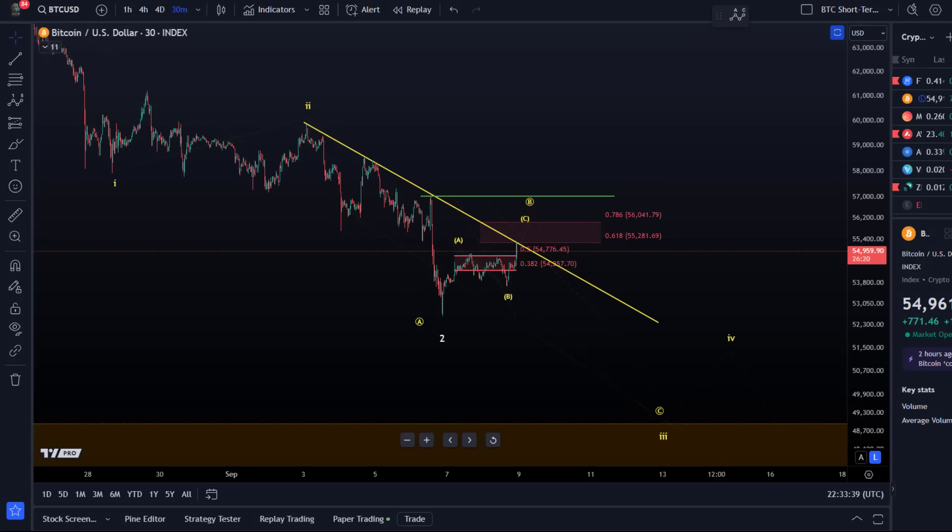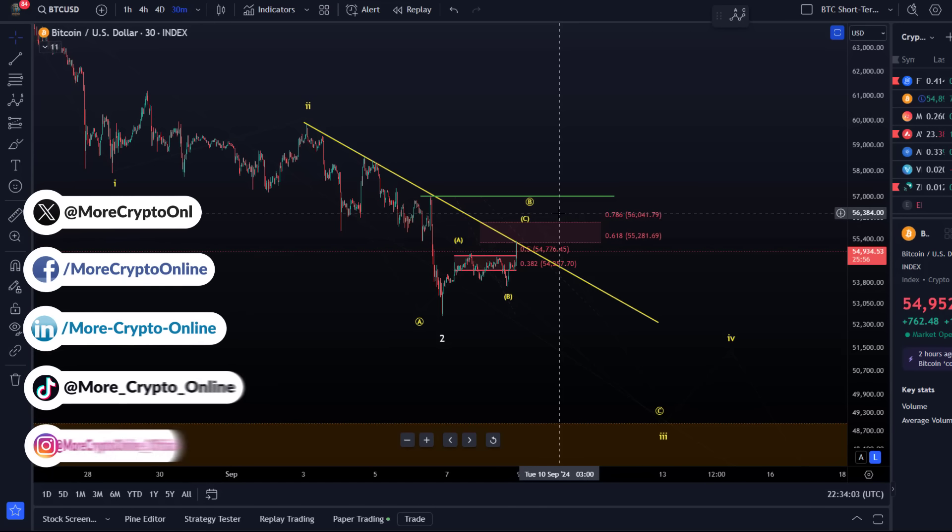Hello and welcome to another update video about Bitcoin. Bitcoin has pushed a little bit higher here towards the weekly candle close, but that's pretty much all noise. We haven't really seen a breakout to the upside or anything significant — just a little move up — and we have approached the 55k level and broken above the initial resistance.